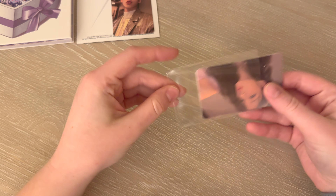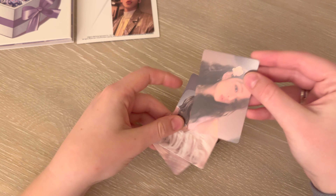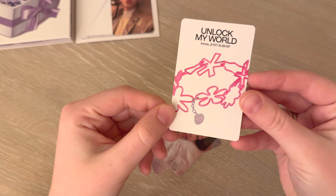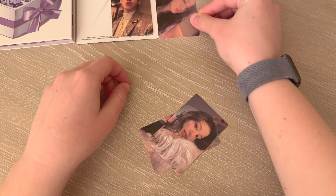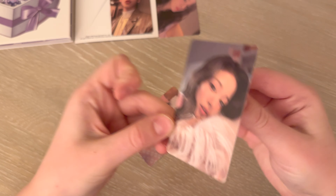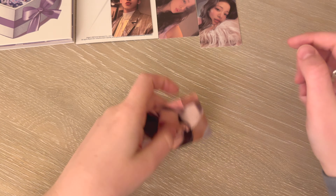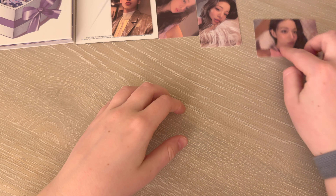Now we can get into my stack of photocards. For this first bundle I got three of Chang's Unlock My World album cards. First up we have one from the Not Yet version. Working on her album cards was really important to me because I didn't have any of them. This one is from Reality, and then this one is from Reality as well.